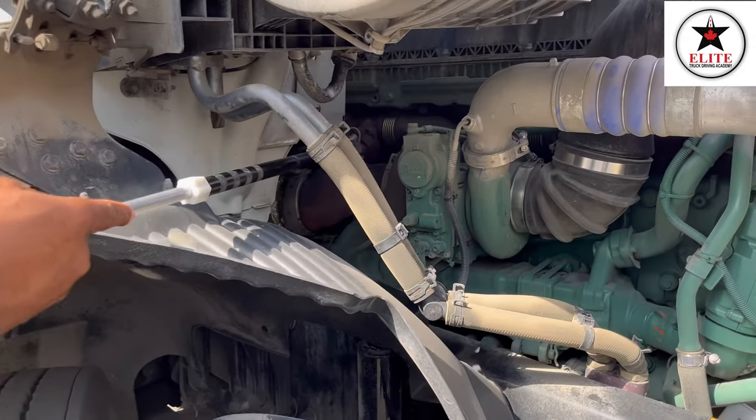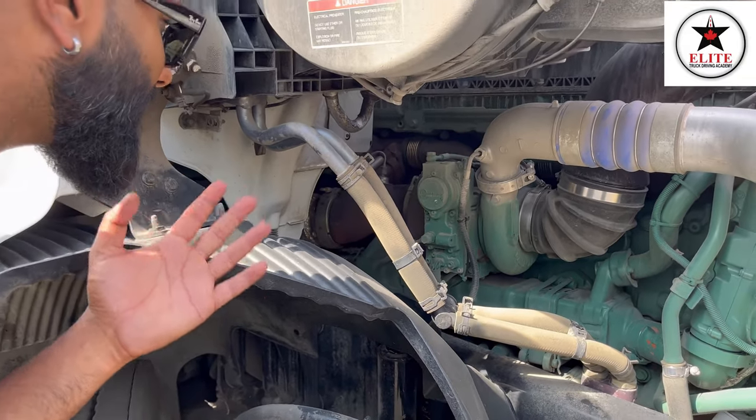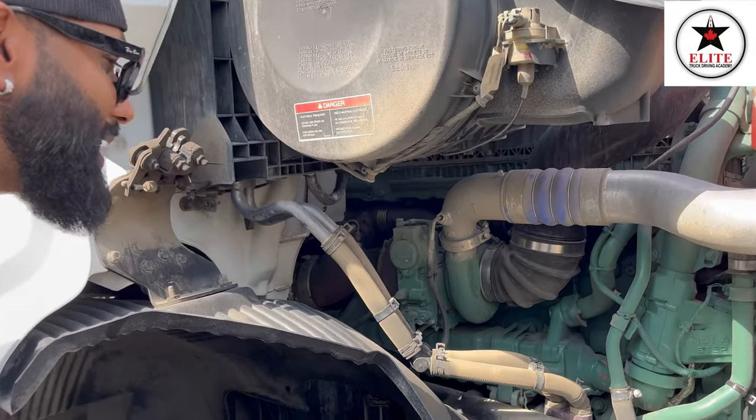Exhaust pipes — my exhaust pipes have no crack, no damage. I don't smell any exhaust leaks and they are tightly secured with the help of clamps.